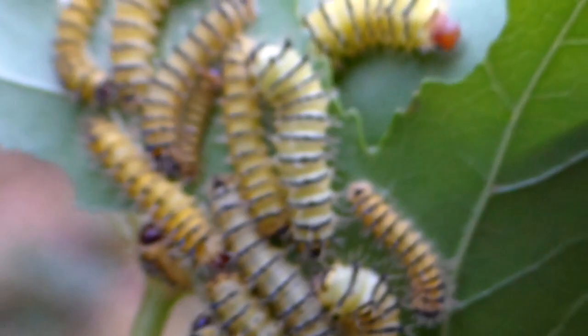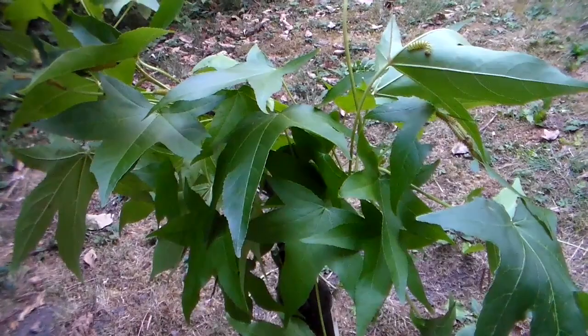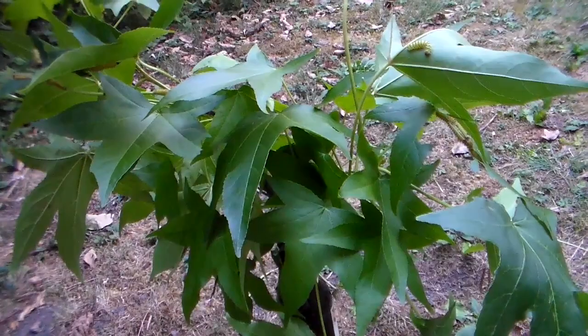As you can see the caterpillars are social. They live together in a big group. This changes when they grow older. In a few weeks the caterpillars will turn green instead of yellow. And from that point they want to be alone and will not like being in big groups, so I will have to divide them into smaller cages.